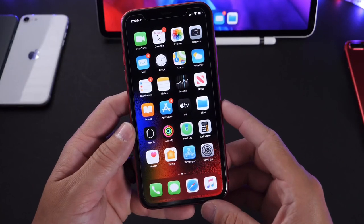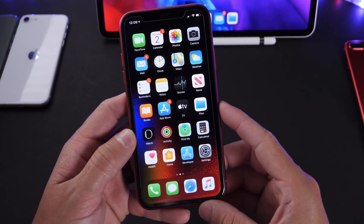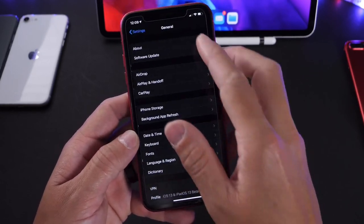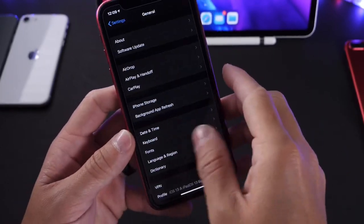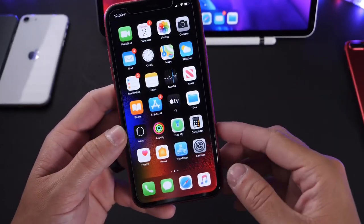Stay tuned here to the channel. If I find any additional new features and changes for iOS 13.5.5, the latest beta, I'll be sure to give you guys a follow-up video. Thank you for watching and I'll see you guys real soon. Peace.